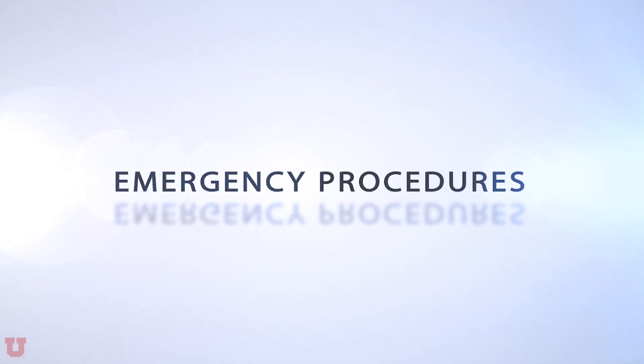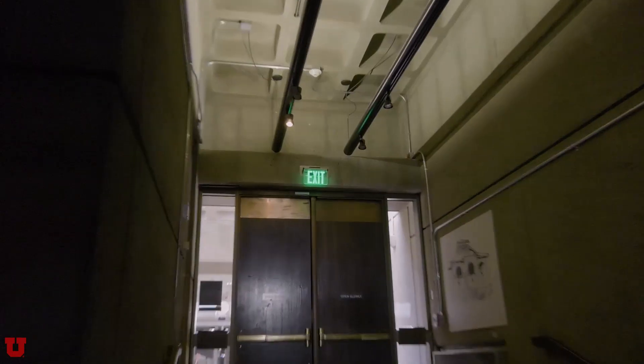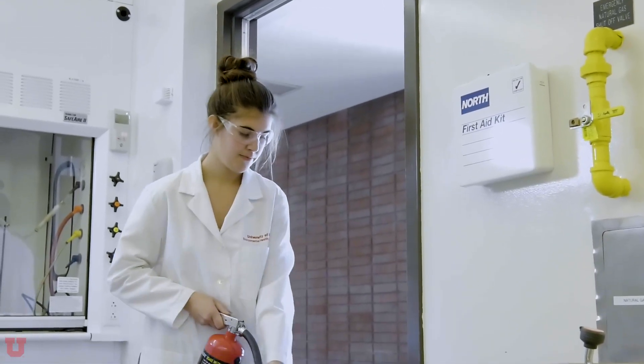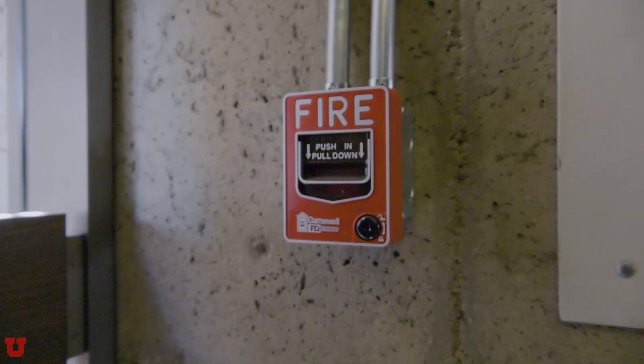Next, emergency procedures. Be familiar with emergency stops on all equipment. Know where the emergency exits are located. In the event of a small fire, if you've been trained to use a fire extinguisher, extinguish the fire. If you can't put the fire out or if it's too large, evacuate the building and hit the fire alarm on your way out.